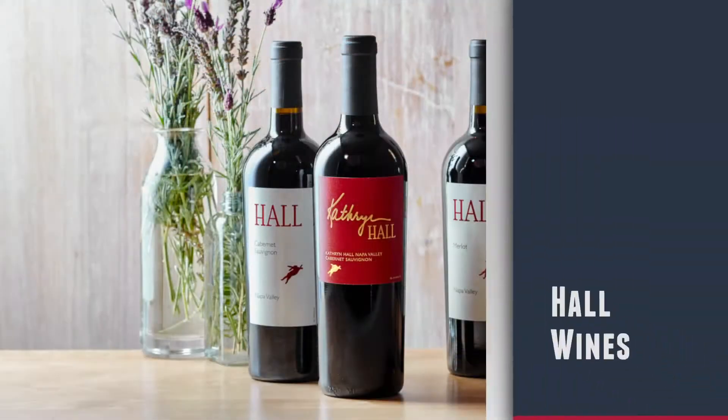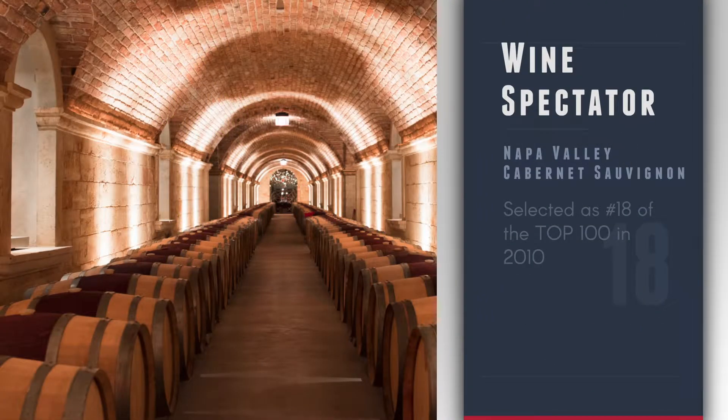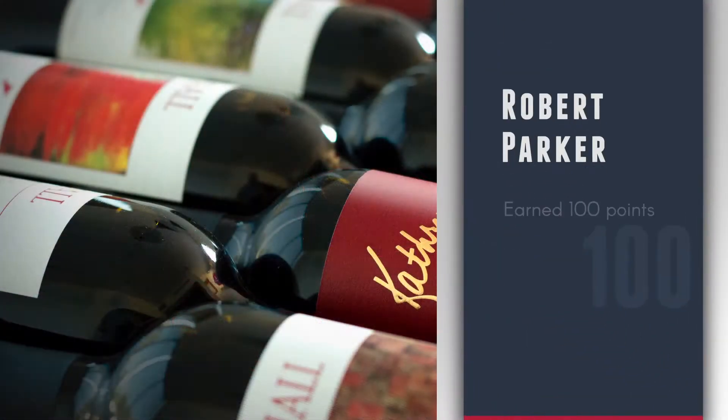This is both a long-term and short-term storage facility for Hall Wines. We do the direct-to-consumer shipping from here. We pack wine club, dailies, and we also store library wines.